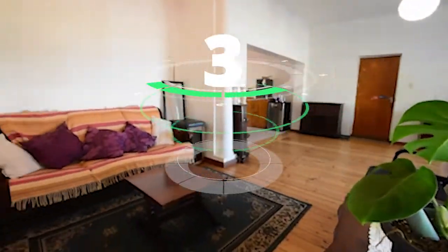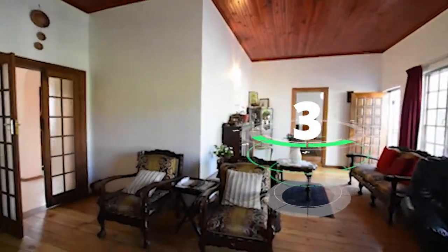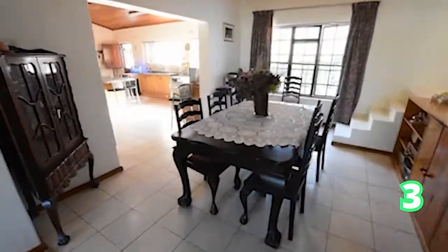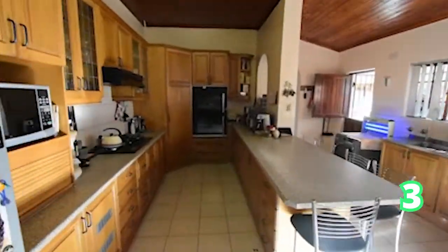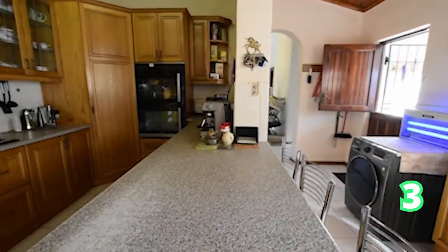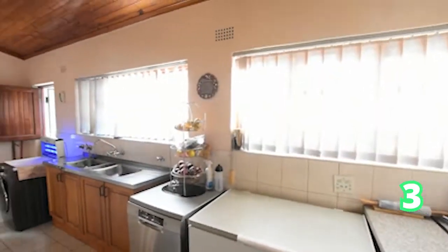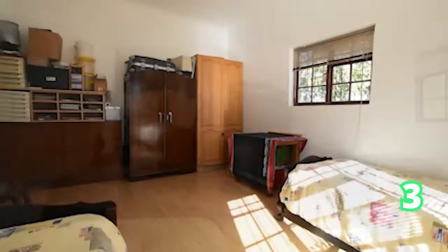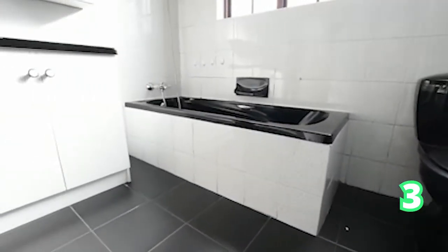Still in Cape Town, Glenhaven in Bellville — a seven bedroom house, five bathrooms and two garages. Absolutely amazing. Large farm style kitchen as you can see over here, the dining room, lounge, TV room — spectacular. Extremely spacious throughout this gorgeous home in Glenhaven.